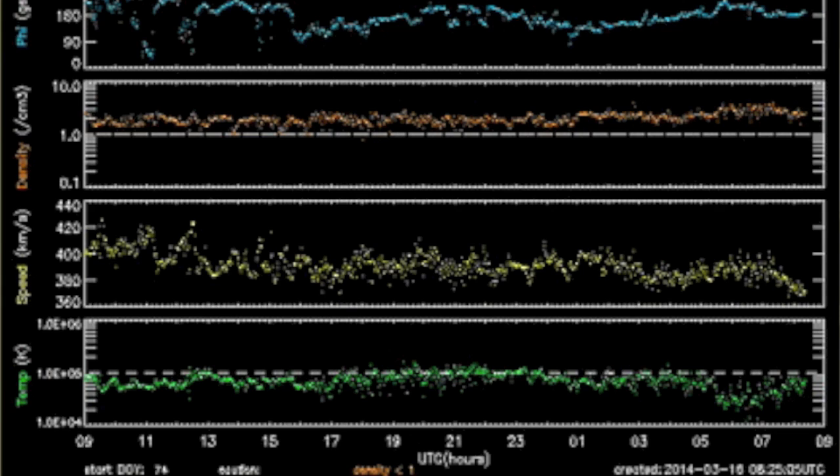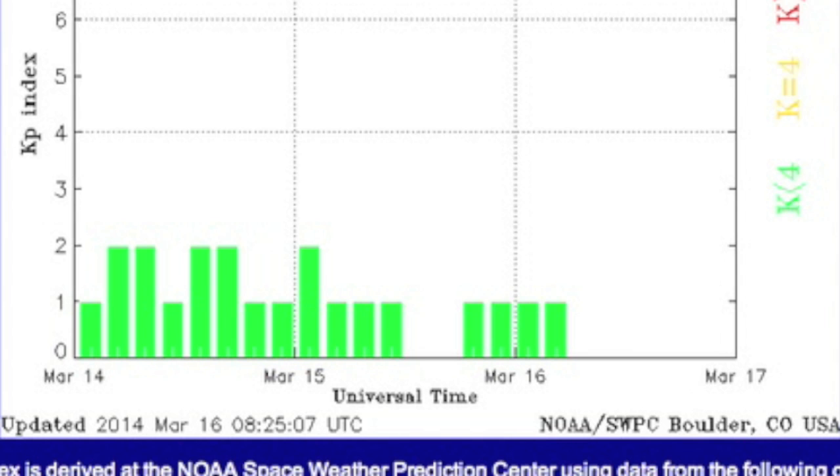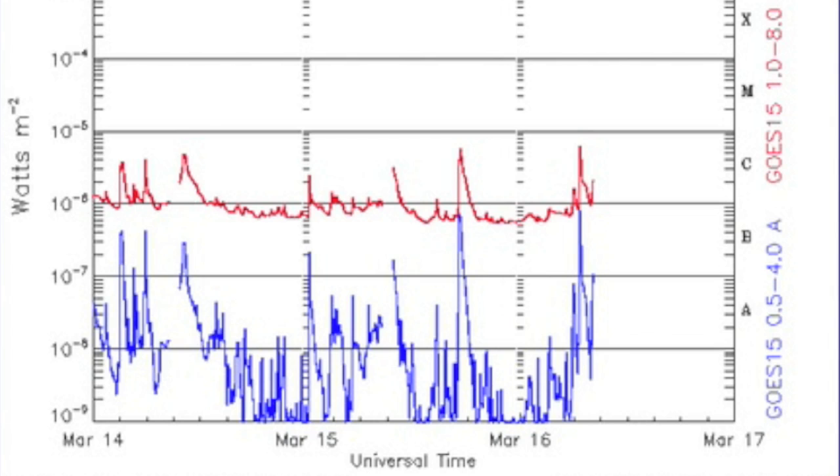Looking at the solar wind, it hit the snooze button. We do have a coronal hole stream on the way from the current departing holes, but nothing now. Solar flaring is still at low levels — it tries to ramp every few hours but gets knocked back down.